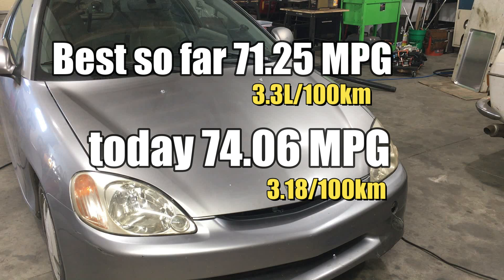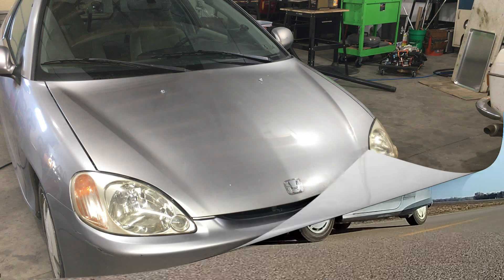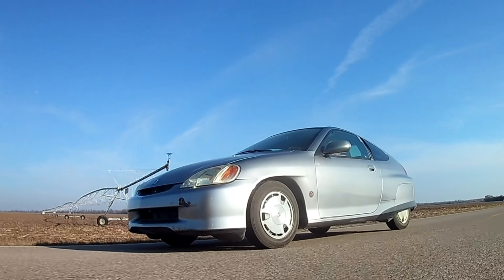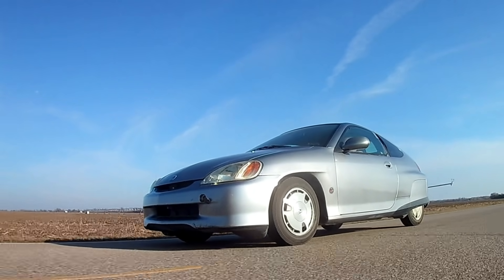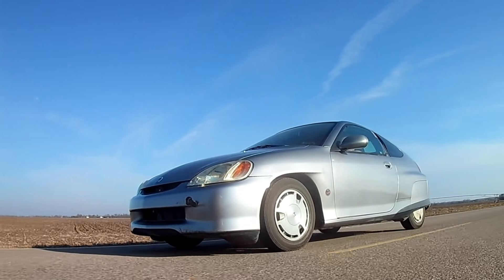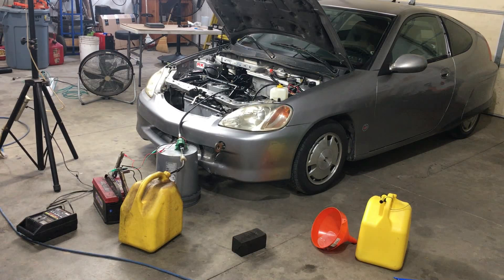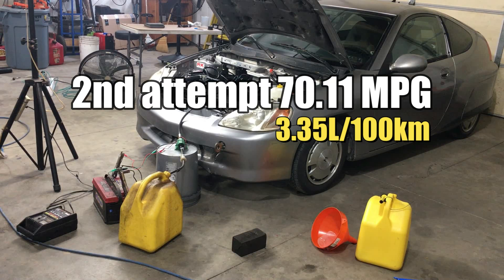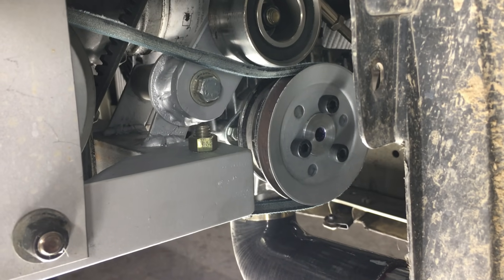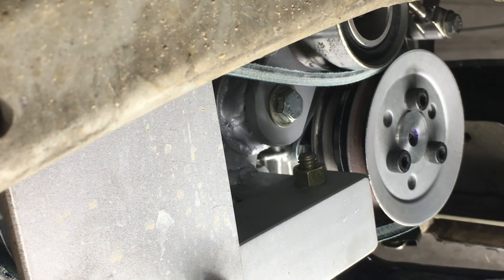A single fuel economy test is not sufficient to make any claims, so generally we do at least two tests to validate our numbers. We dumped more fuel in the car and headed back out to the open roads in rural Kansas. The car was running perfectly, but halfway through the test I noticed the boost gauge was showing only 2 pounds of boost at highway speeds. We finished the test and did our calculations — this time we scored 70.11 miles to the gallon. But as you know, the supercharger was malfunctioning.